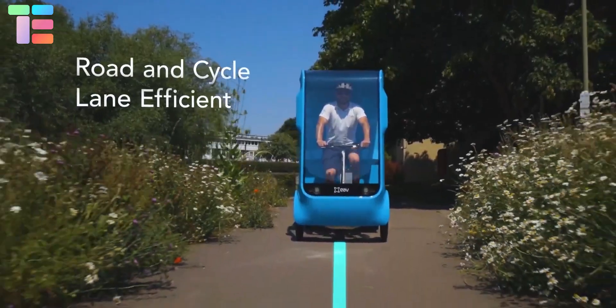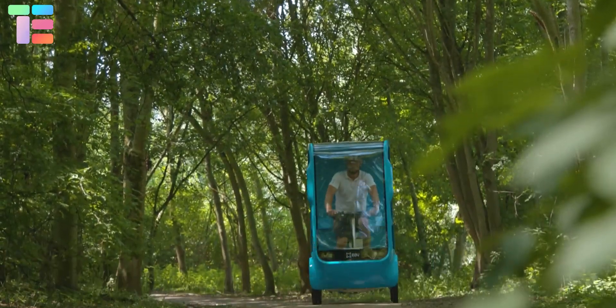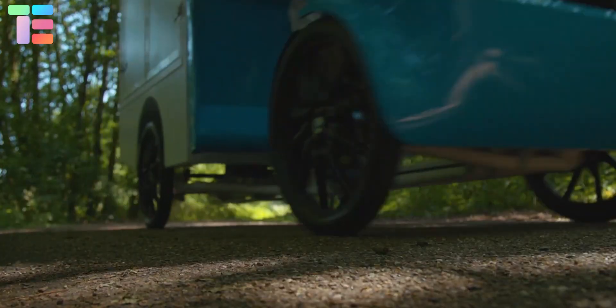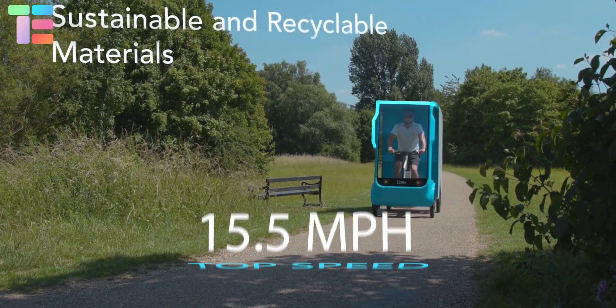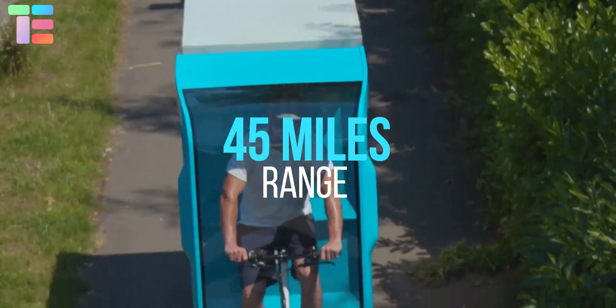Its bio-recyclable body makes it eco-friendly. It is an e-cargo bike with interchangeable 48-volt batteries, giving a top speed of 15.5 miles per hour and a range of 45 miles.